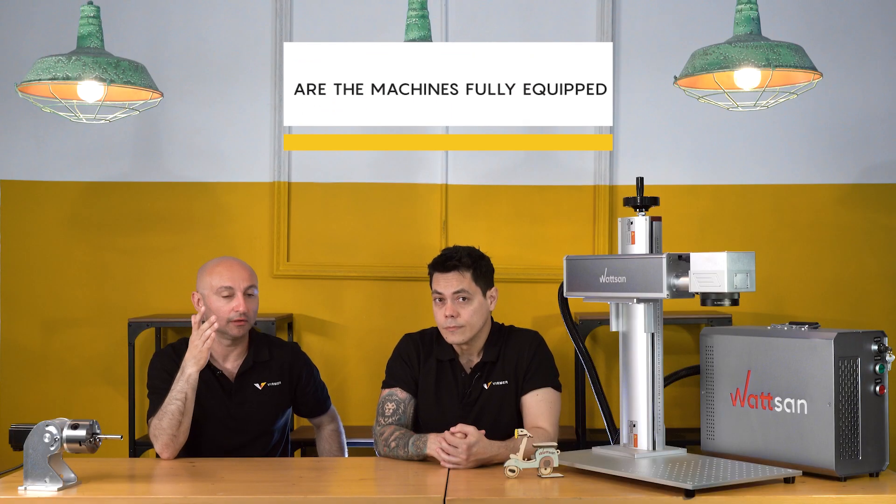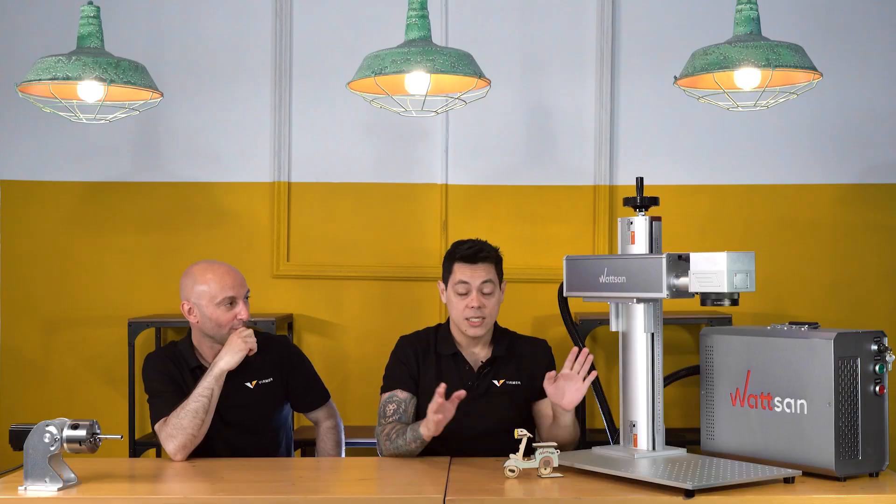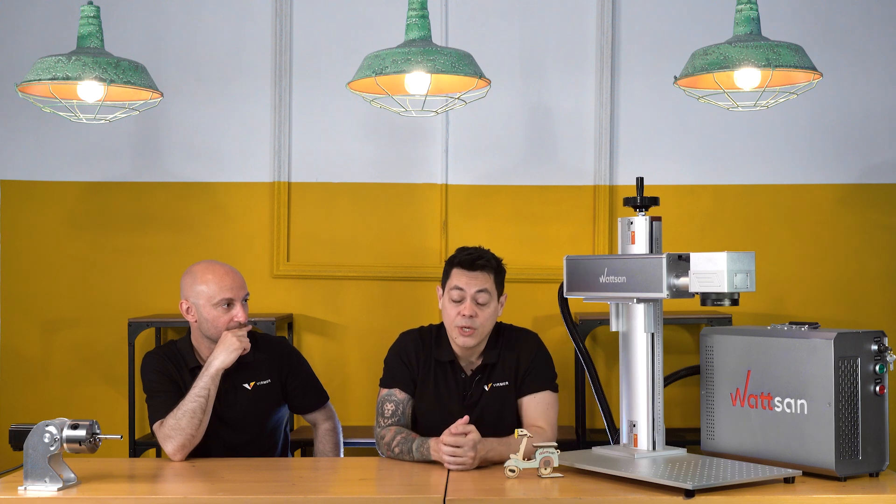Are the machines already fully equipped and ready to work, or do we have to buy something else? Yes, they are fully equipped and ready to work — we just need to plug them in. But if you want, we can customize the machine. As you can see, we have an FLTT and a rotary device. There are options depending on what you need.